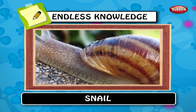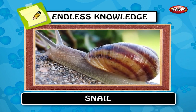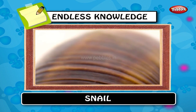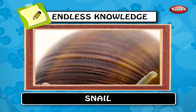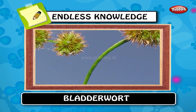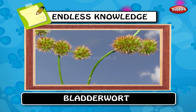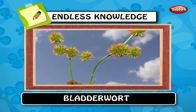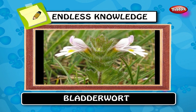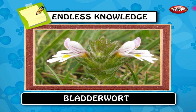Snails that have a broadly conical shell that is not coiled are often known as limpets. Snails can be found in a wide range of environments from ditches to deserts. Bladderwort is a common name given to plants of the genus Utricularia. The largest genus of carnivorous plants, it consists of some 215 species which occur in fresh water.